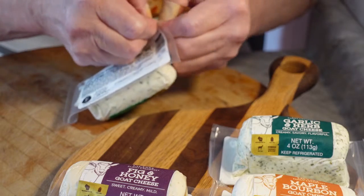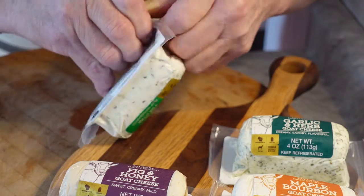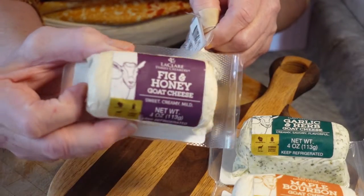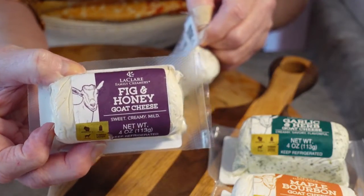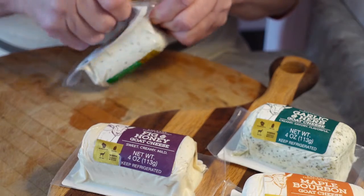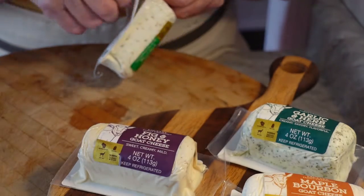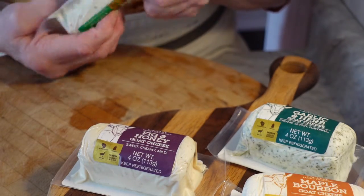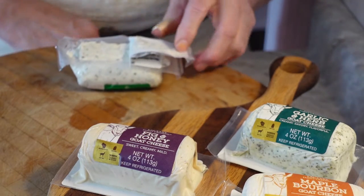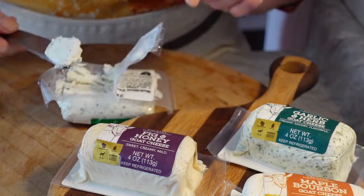Let's try the zesty ranch. You can usually just pull these open. The fig and honey was really good — I had that on apple slices and it was so good. I think we went there in June and it was really hot that day. I'm just going to take a little bite — it's nice and creamy, which is what you really want in goat cheese. You don't want it crumbly.